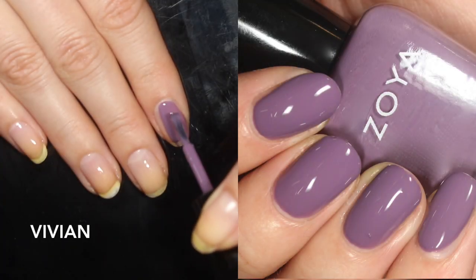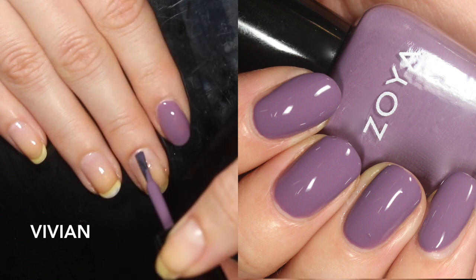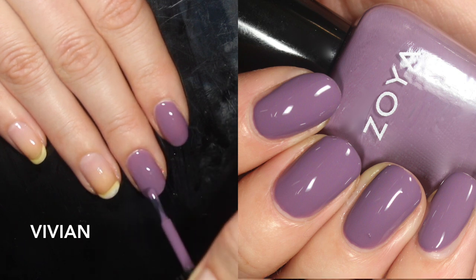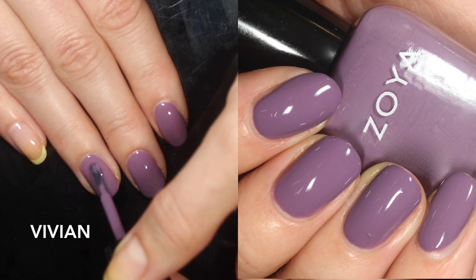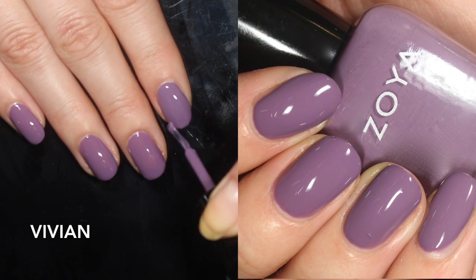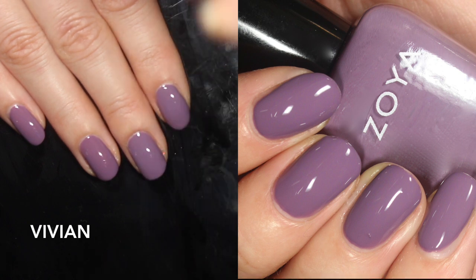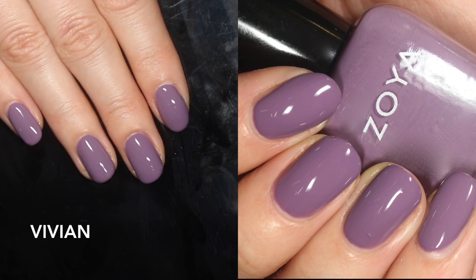Vivian is described as a dusty grape cream, which feels totally right to me. Zoya lists this one as having a cool undertone, which I agree with — especially when I put it next to the comparison polishes, it makes Odette look super warm-toned purple, which was really interesting because I was sure they were going to be the same. This one has a very similar formula to Barrett: just a touch sheer on that first coat but super even, so very easy to build up. Zoya creams can get a little repetitive in formula descriptions because they're usually pretty good. I think Odette is one of my favorite Zoyas, and Vivian might be competing with it. You are looking at two coats of the cool-toned Vivian.